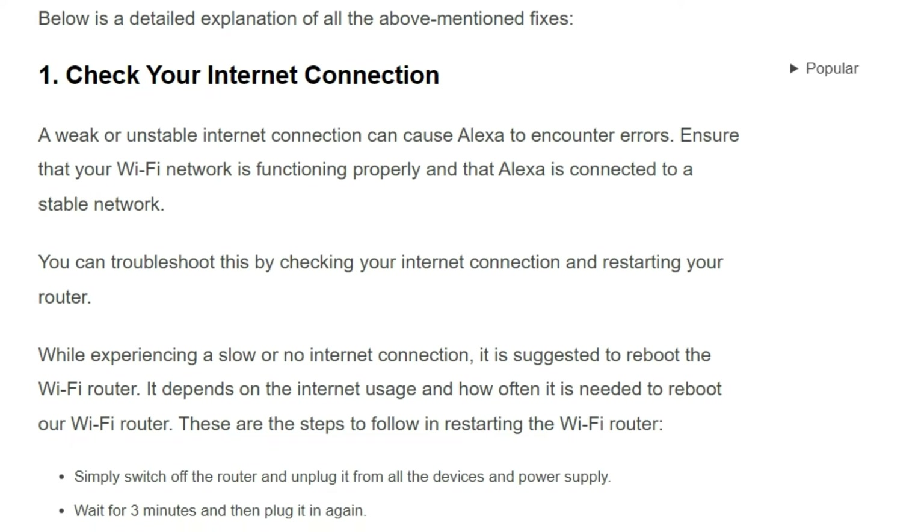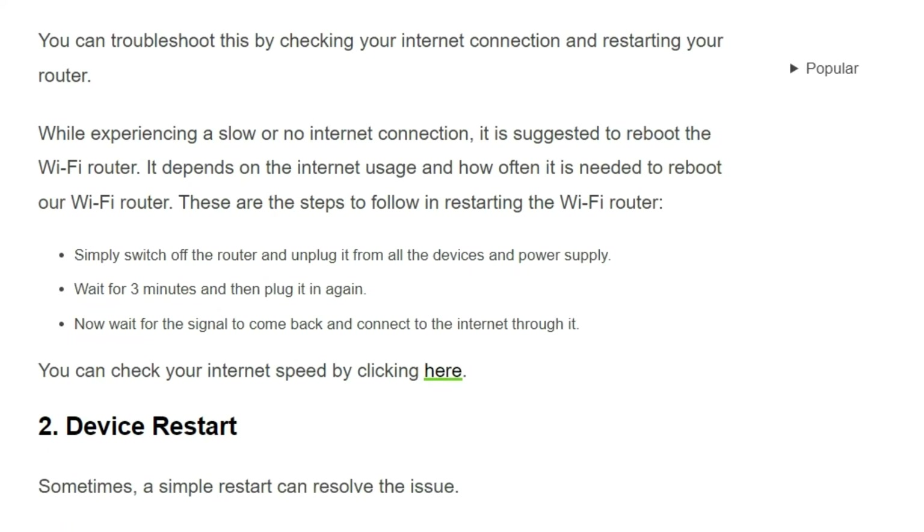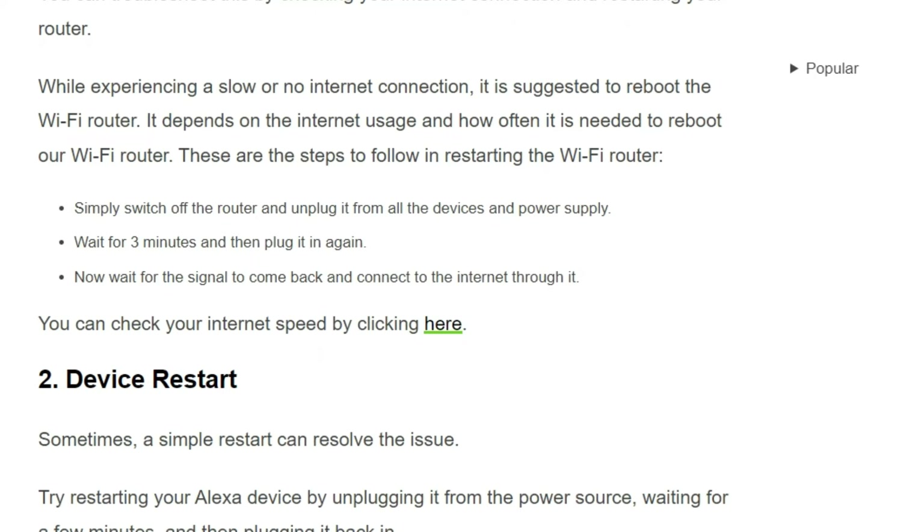Solution 1: Check your internet connection. A weak or unstable internet connection can cause Alexa to encounter errors. Ensure that your Wi-Fi router is functioning properly and that Alexa is connected to a stable network. You can troubleshoot this by checking your internet connection and restarting your router. While experiencing a slow or no internet connection, it is suggested to reboot the Wi-Fi router — how often depends on your internet usage.